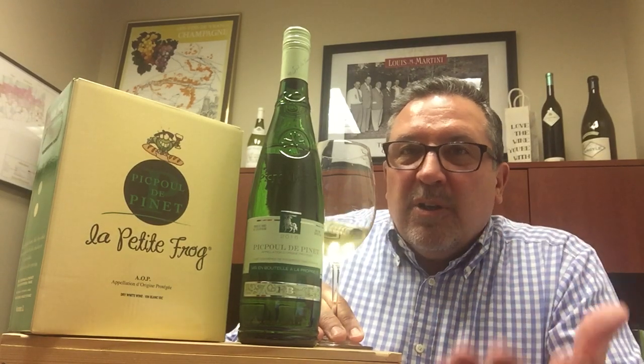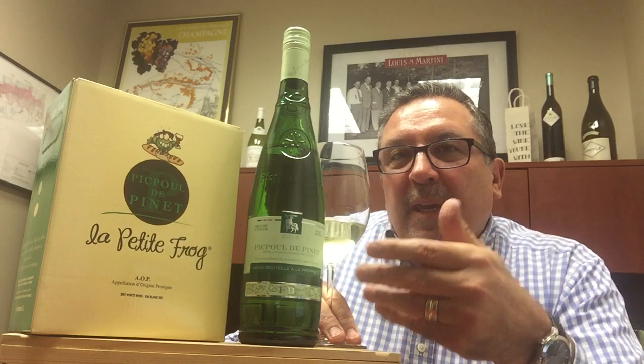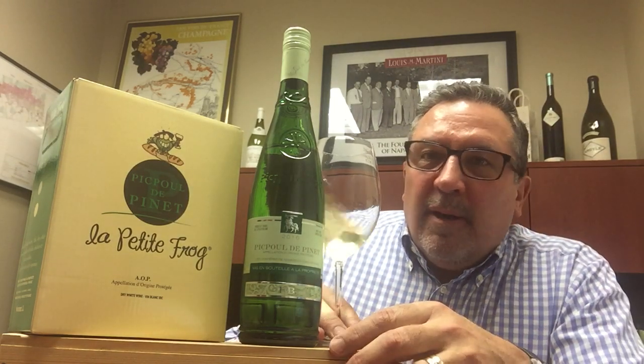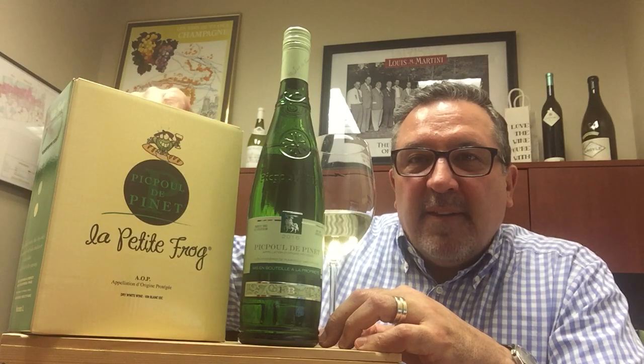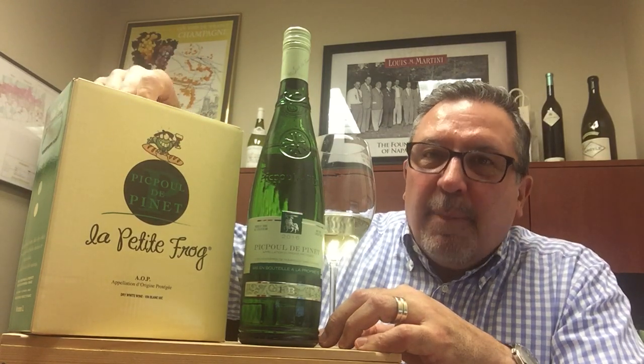You get that real bright citrus flavor, and if you notice I have two vessels on the box. This is the Picpoul de Pinet that we sell — it's our top seller from our imported catalog every year. This is basically the same wine in a 3-liter box, made by the same people — Picpoul de Pinet in the box.